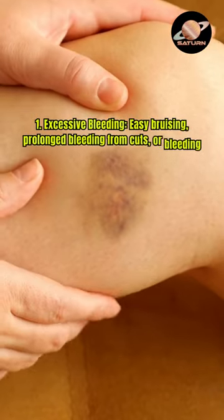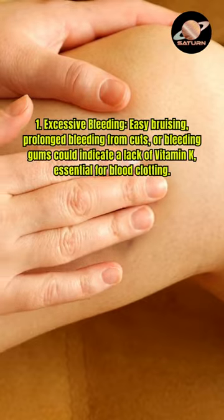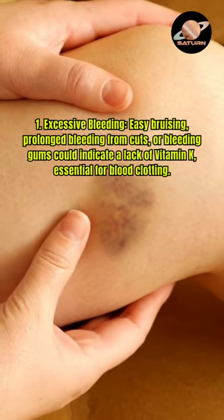1. Excessive bleeding, easy bruising, prolonged bleeding from cuts, or bleeding gums could indicate a lack of vitamin K, essential for blood clotting.